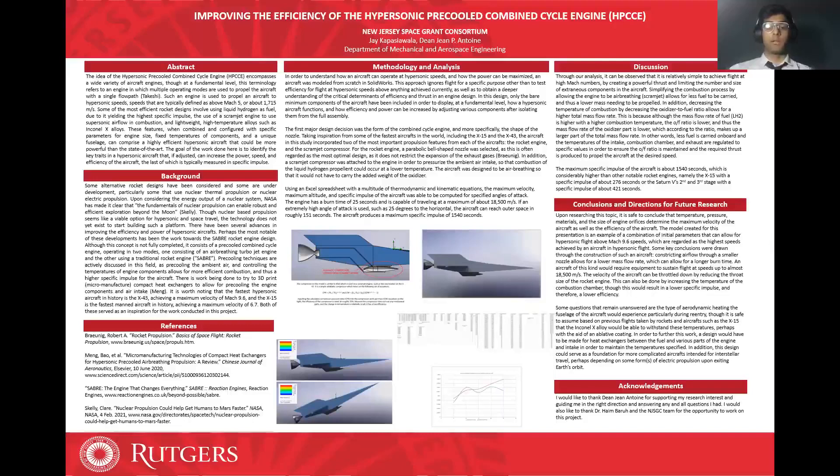Another notable development is the Sabre rocket engine, which essentially is a hypersonic pre-cooled combined cycle engine that uses a turbojet engine and a rocket engine to operate. Furthermore, pre-cooling techniques are being explored, using the fuel in combination with a heat exchanger to cool the air intake as well as engine components. Two of NASA's X-planes, the X-15 and the X-43, served as big inspirations for many of the design choices in the aircraft we modeled.